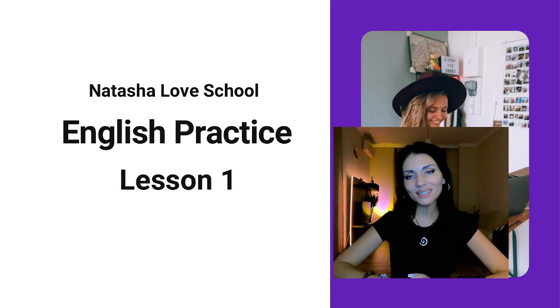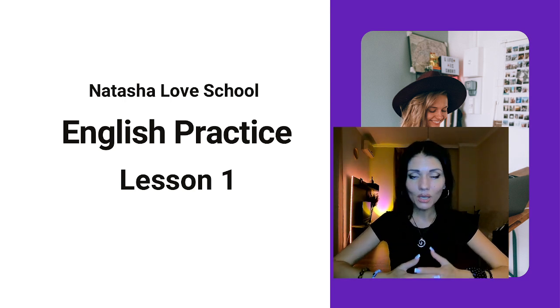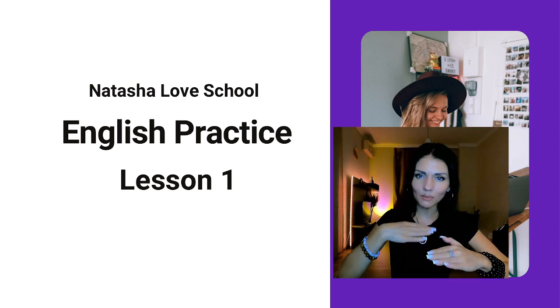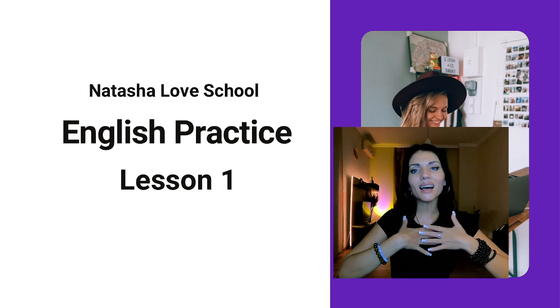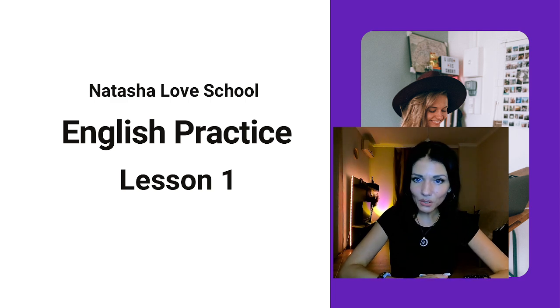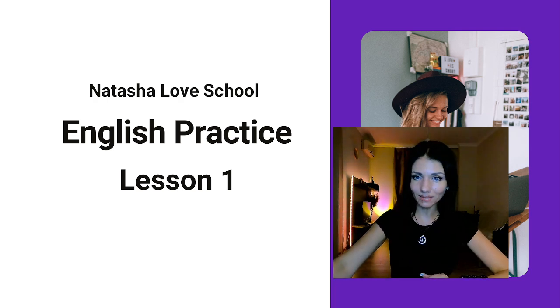Hello my friends, my name is Natasha and I'm your English teacher and I'm here to help you to study English from zero level to advanced, step by step, lesson by lesson. We are going to have a lot of lessons and I'm at your service to help you — if you are ready to work hard, do all I ask you to do during the lesson, do all home tasks, and if you really want to study English. Well, today we have lesson one, come on, let's do it.